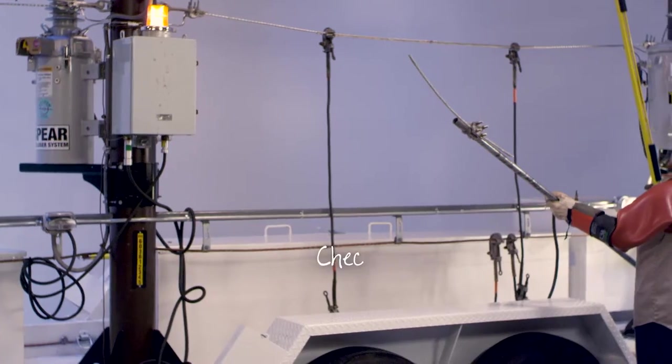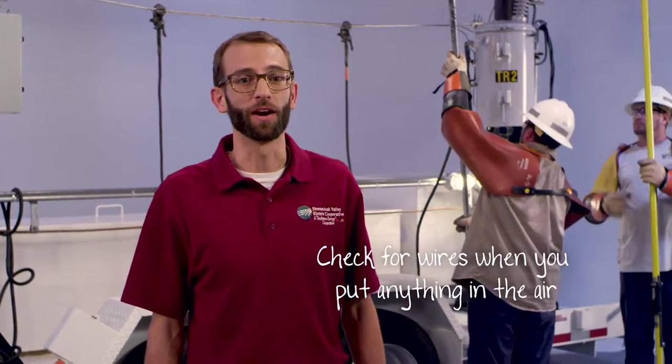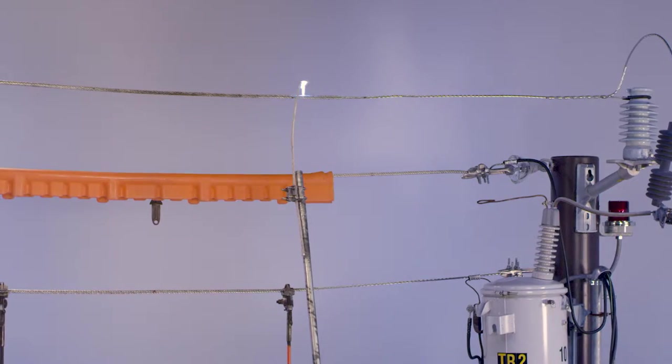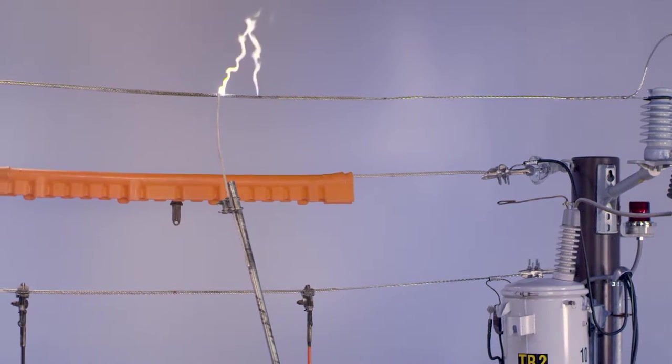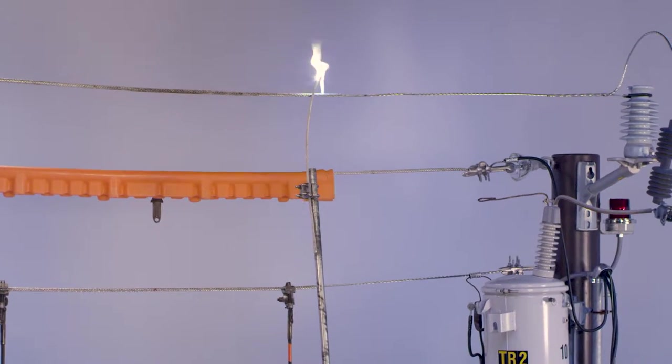Because of the tiny hole, the glove material wasn't able to stand up to the stresses that it normally could. Anything touching a power line can be dangerous. That's why it's so important to be aware of anything you put into the air, like a ladder, a TV antenna, or a wire. Here we have attached a piece of metal to our pole, similar to the material used in a typical television antenna. You can see just how dangerous a contact like that can be.